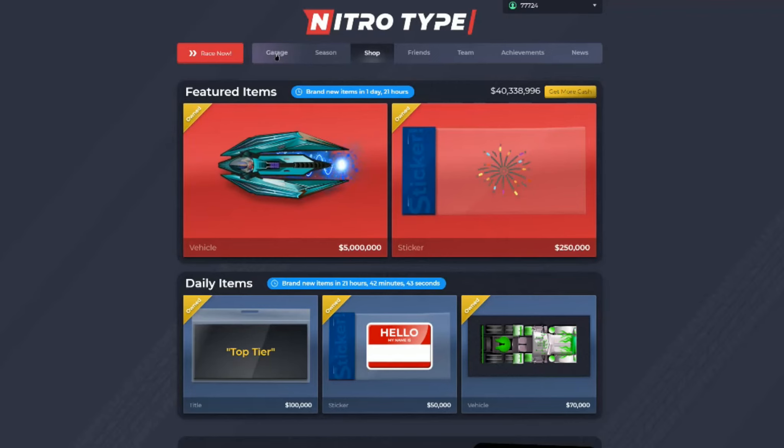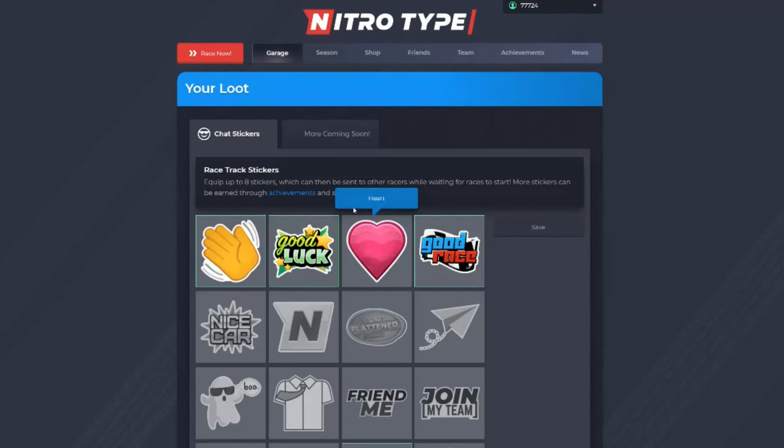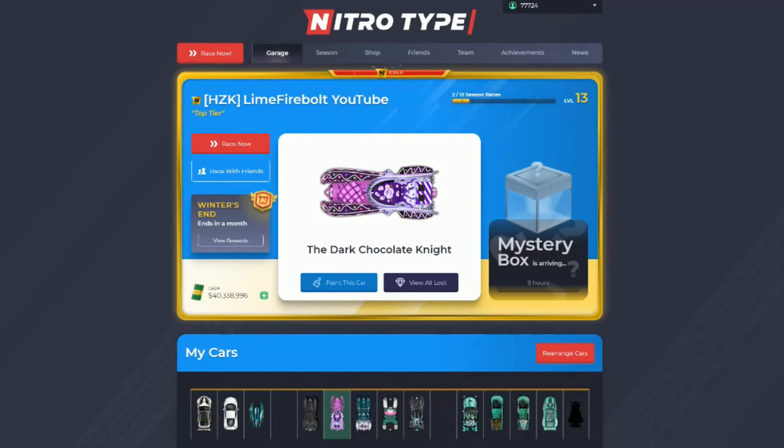The next idea is adding hats to your cars. This isn't the best idea but it's an option — if you bought a hat from the dealership you could equip it on your car and use it in a race. For example, a cowboy hat would just be resting right on top of your car.